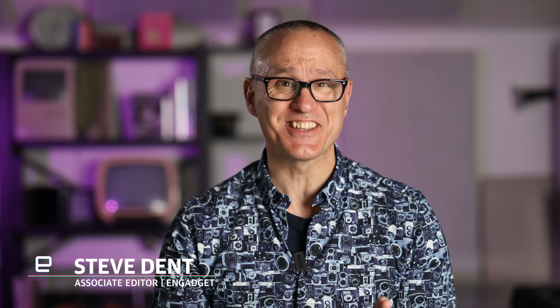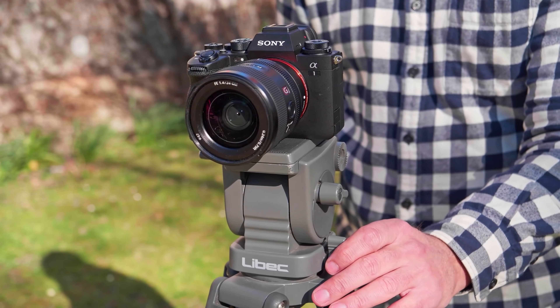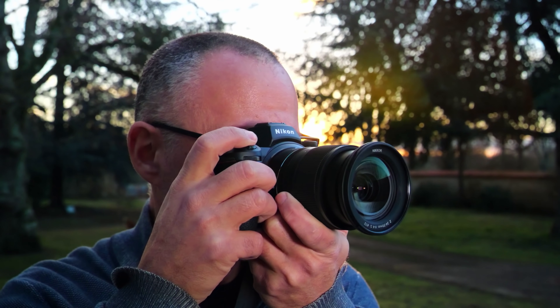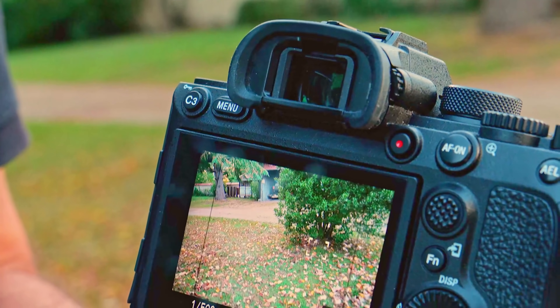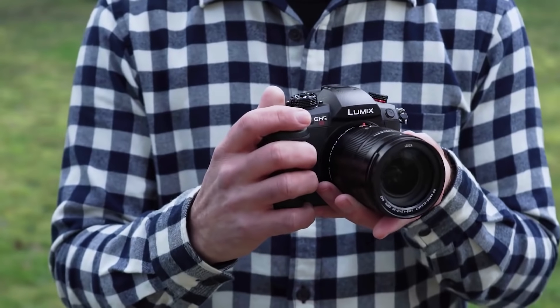The camera world has changed so quickly over the last year that it has given even jaded users whiplash. Since our last guide, new models from Canon, Sony, and others have arrived with big improvements in shooting speeds, autofocus, and video. And with new cameras arriving, it's easy to find deals on past models.